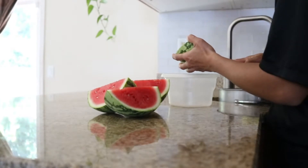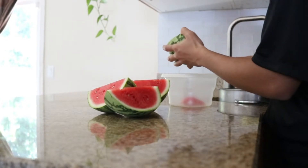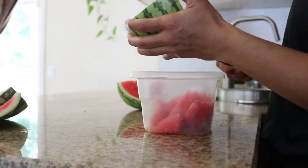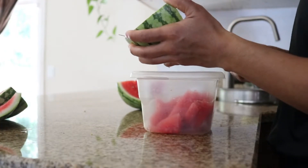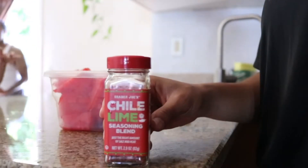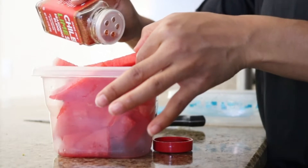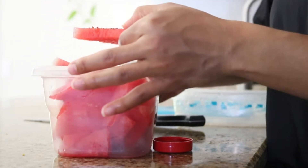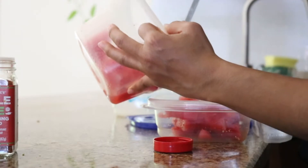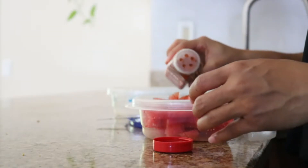If I'm on top of my game that day, I'll try to kill two birds with one stone by prepping my snacks for work and my lunch while making the second meal. Here I'm cutting up some watermelon, which is my favorite. If you're a fan of Tajín on your fruit, you'll love this chili lime seasoning from Trader Joe's — you've got to try it. Then I pack it up into a container and put it away for work.